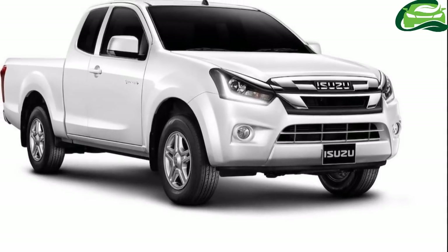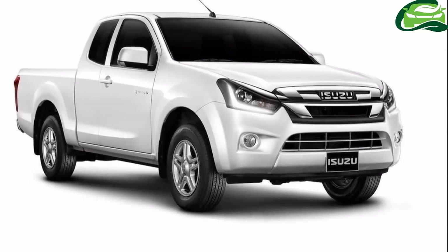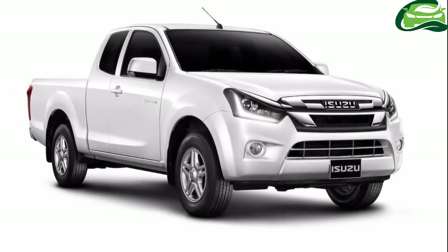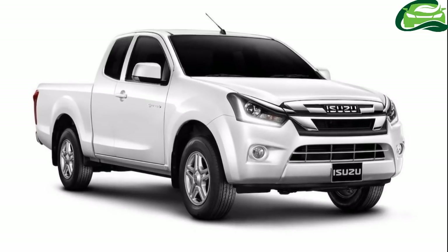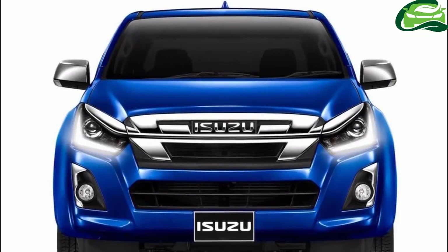Isuzu has revealed the 2018 Isuzu D-Max pickup in Thailand. The second-gen D-Max arrived in 2011, and this is the second facelift for the mid-size pickup truck, following the first intervention in 2015.